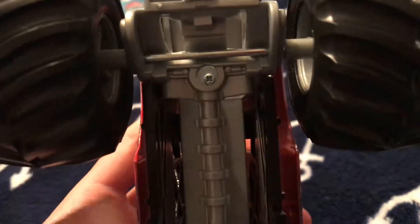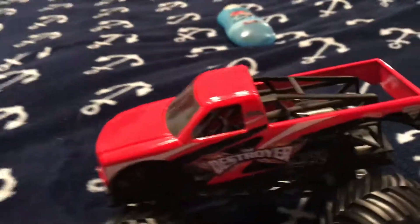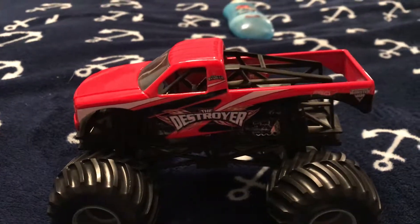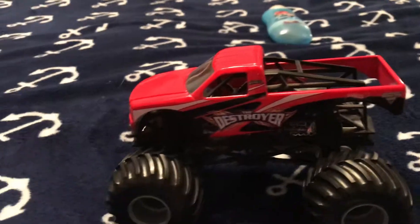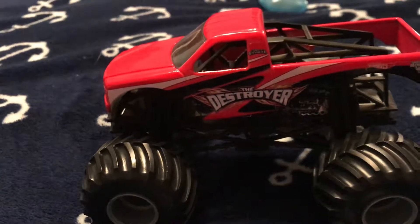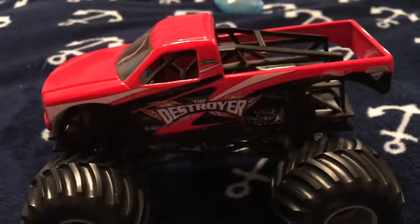Upside down, you can actually see the Phillips screws — there's one for the front right there, and then right in there is the second one, so you can take the body off. In real-life freestyle, the body is actually made of fiberglass. If you roll over or do a backflip or something, some of the body pieces can actually come off for real.